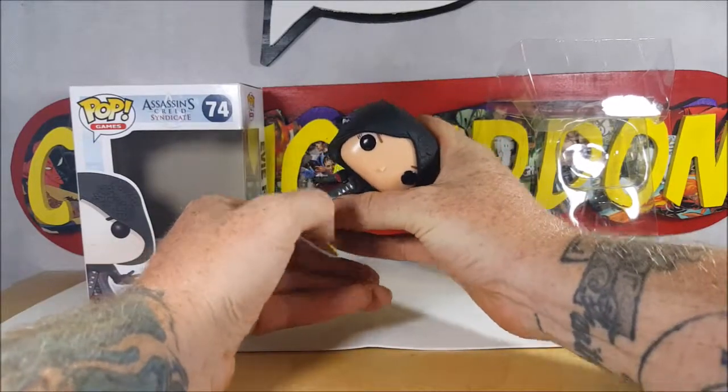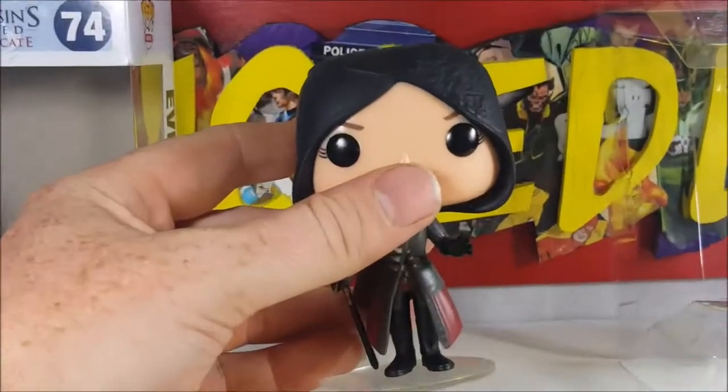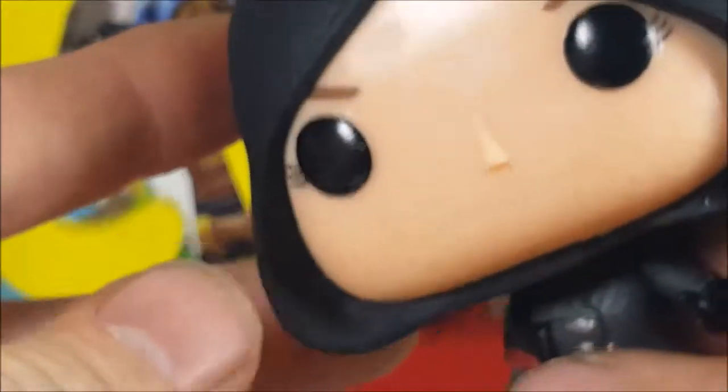So let's go ahead and put her back on her stand. As you can see here, let's zoom back in. She's got some nice detail on her hood here. I'm sure that's game accurate — like I said, I've never played the game, so I don't know — but it wraps around. Very nice.